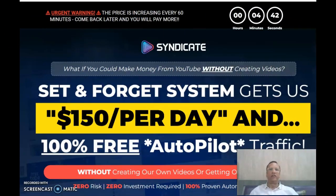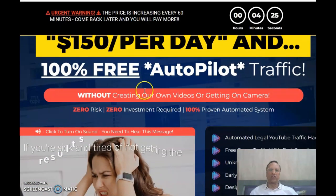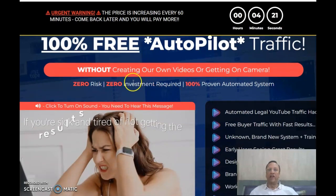Now let's go into the sales page. It starts with a warning: the price is increasing every 60 minutes — come back later and you will pay more. The sales page states it makes $150 per day, 100% free on autopilot traffic, without creating your own videos or getting on camera. It is risk-free, zero investment required, and a 100% proven automated system.